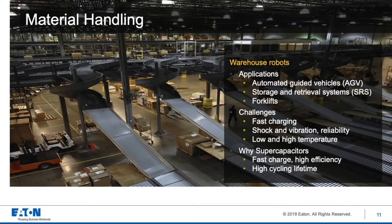Moving on to our focus application: it's generally material handling, which is a broad range — everything from moving material with pumps and valves all the way up to large cranes at seaports. Supercapacitors are used in all of these different types of applications. Today I'll focus on warehouse robotics, automated guided vehicles, storage and retrieval systems, and forklifts. These all present challenges in fast charging, shock and vibration, general reliability, and many require high and low temperatures. Supercapacitors are the best energy storage to drive these applications — they charge fast with high efficiency and have millions of cycles for lifetime, so they do not need to be replaced.